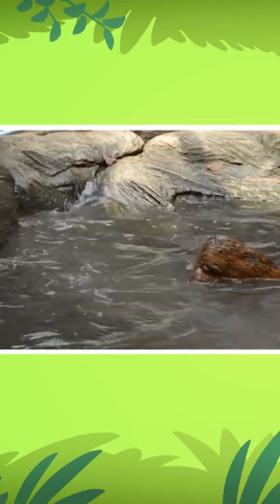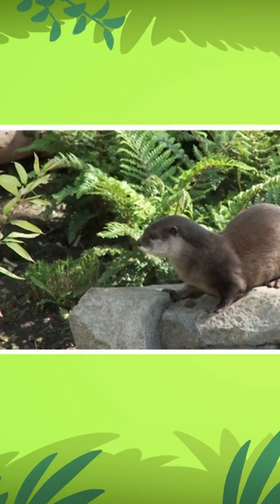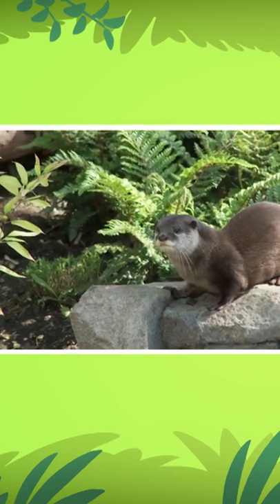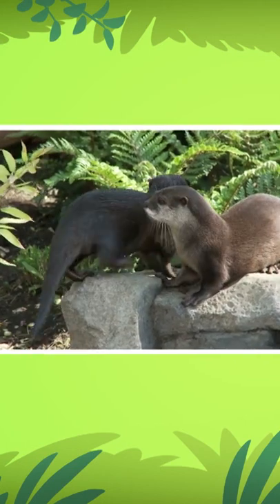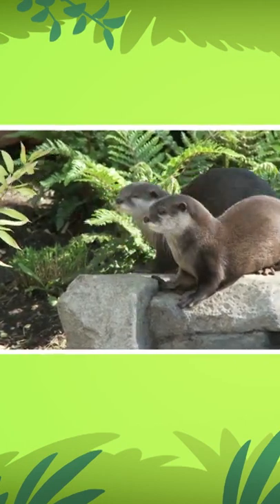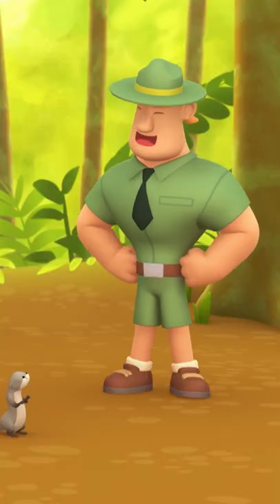Why is that, Ranger Rocky? The grass and plants provide cover from other animals and shelter the otters from the sun's heat when they look for food. Remember that smooth-coated otters try to stay away from sandy and open areas because it makes them easy targets for other animals.